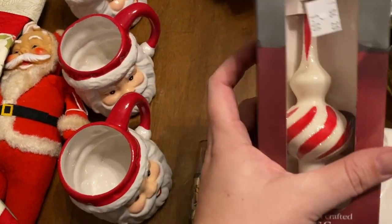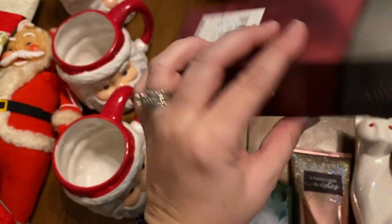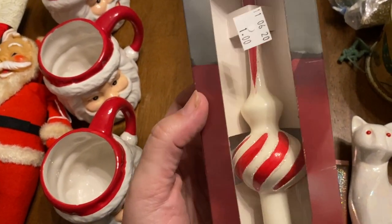At that same thrift store we got this Holiday Time — it's a Walmart one — glass tree topper for a dollar.